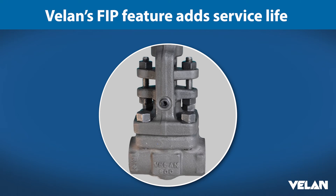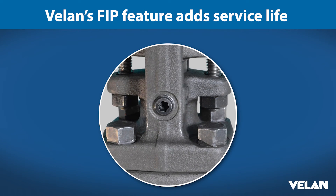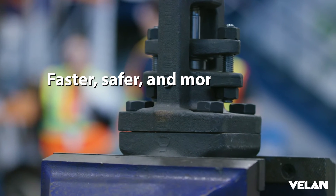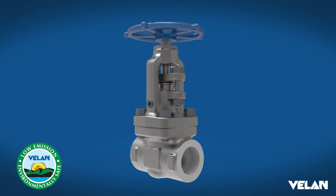VLAN's FIP feature adds service life to an already high-performance, high-quality valve. This is fully supported by VLAN's engineering expertise for faster, safer, and more reliable fugitive emission risk mitigation in the rare cases when you need it.